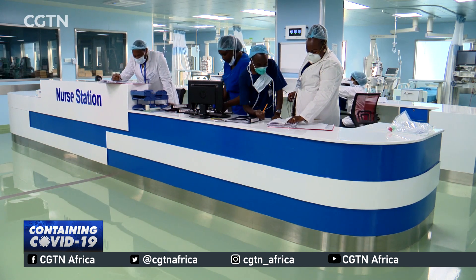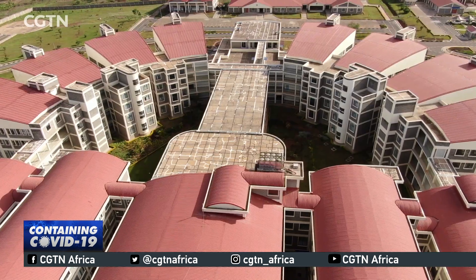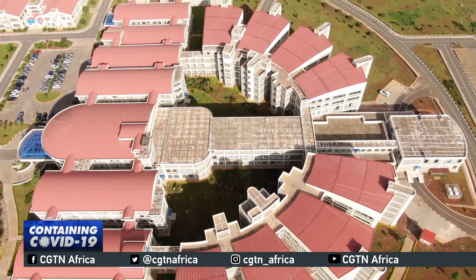The hospital employs 40 doctors and more than 100 other medical staff. We did hope to make it one of the world-class hospitals, but right now I think we are concentrating on this particular crisis that we are in. The facility specializes in oncology, trauma and orthopedics, and renal treatment, among other services.